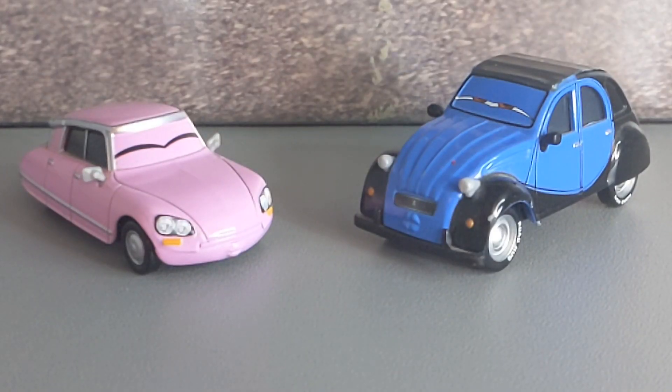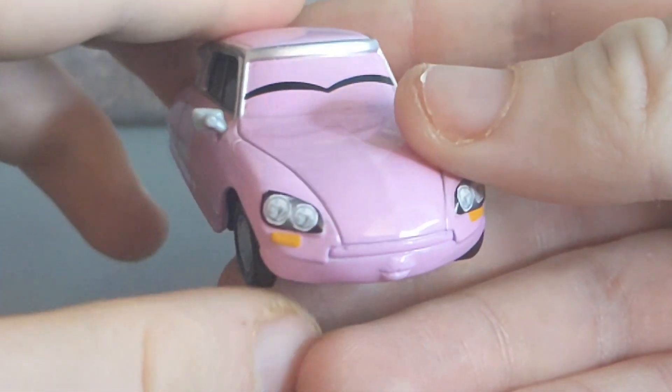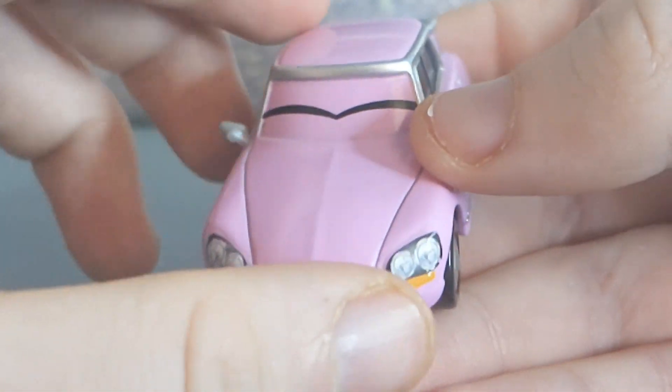Here are both John and Nancy out of the packaging. We can see that they are both 1:55 scale diecast made by Mattel with no paper stickers. We're going to start off by looking at Nancy.